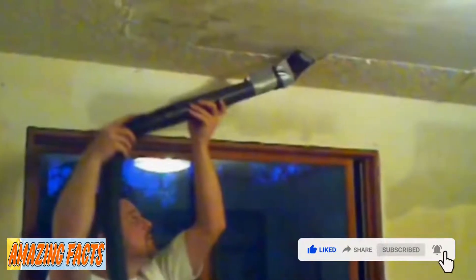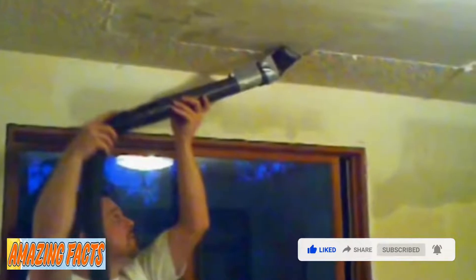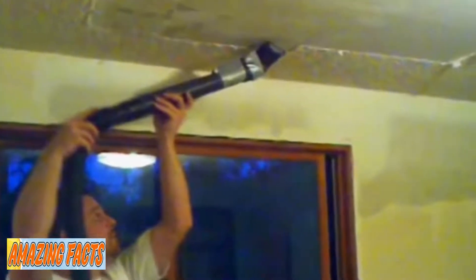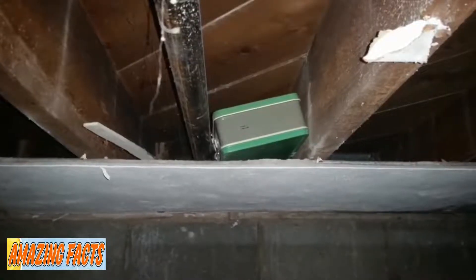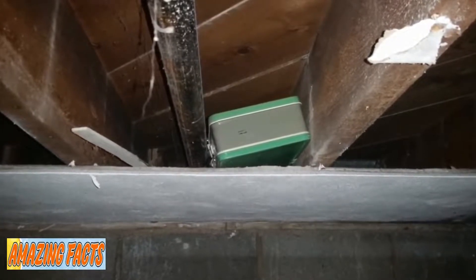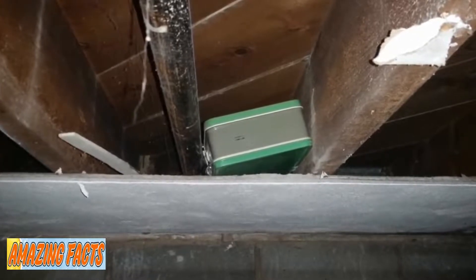Hidden inside the covered ceiling panel was something unexpected — a suitcase. He decided to document his findings and snap photos to post online throughout his discovery. Before he took another step, he decided to share with his wife what he had found. They immediately went back down to the basement to remove the luggage from the ceiling and find out what was inside.